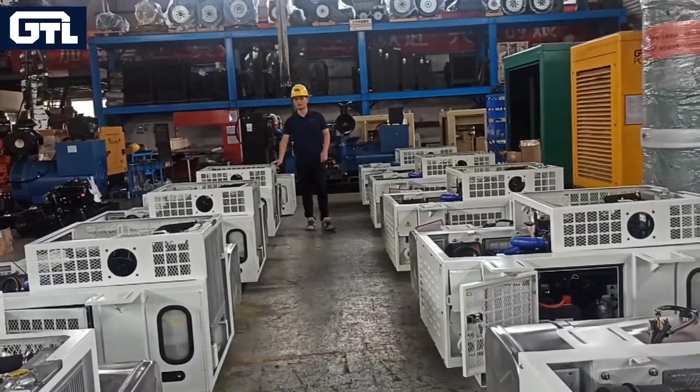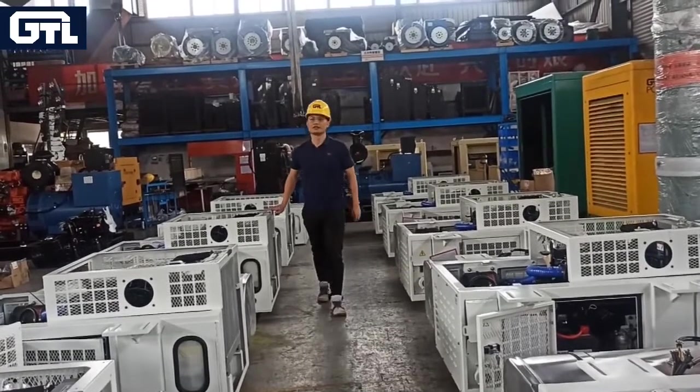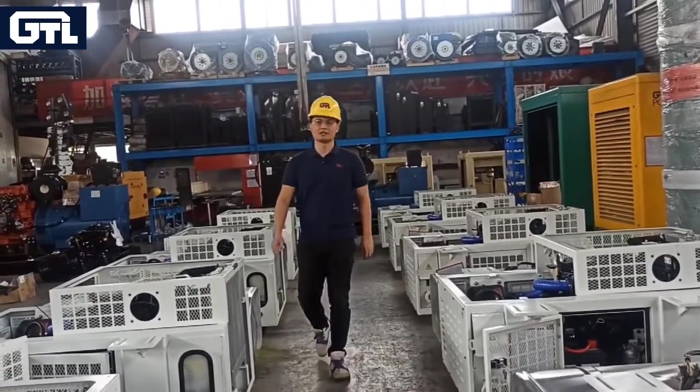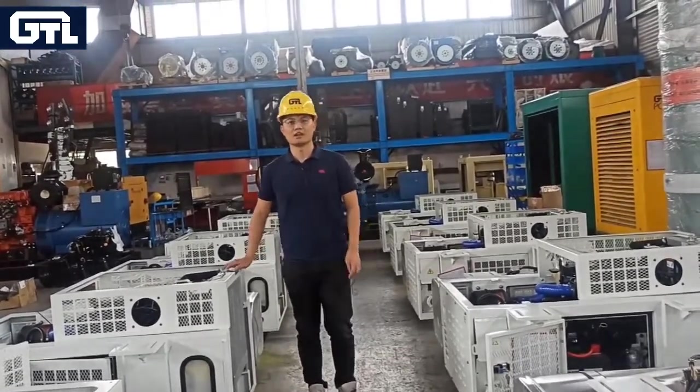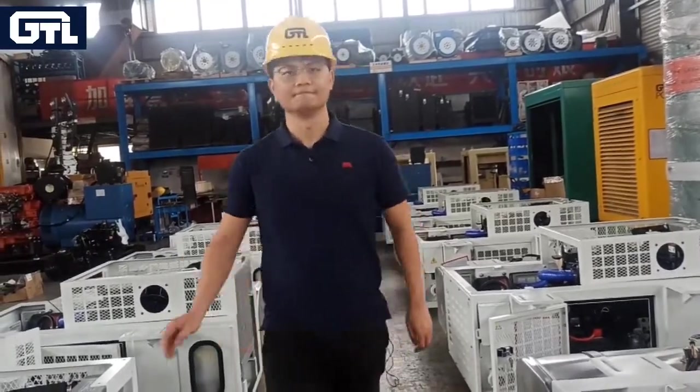This is our reefer generator. If you want to know more information and get a good price, please contact us directly or visit our website at www.cngtlo.com. Thank you.